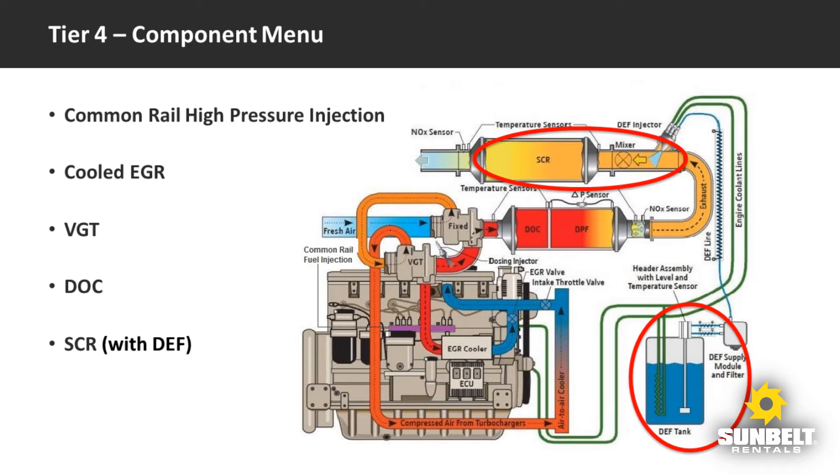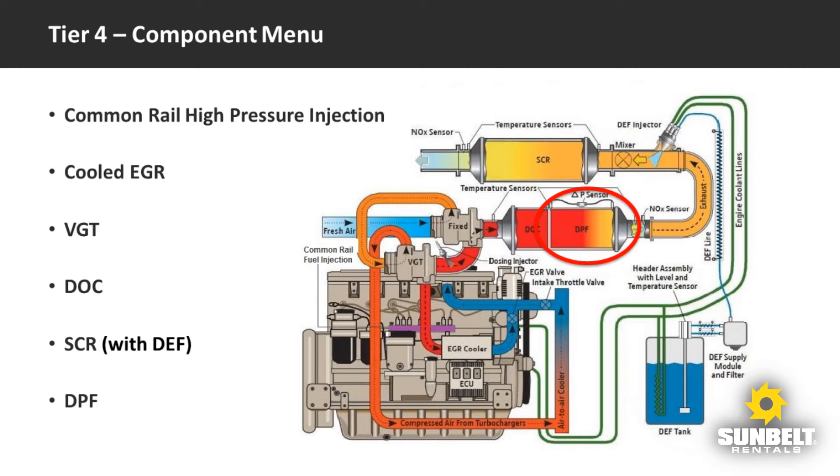Many configurations use selective catalytic reduction, or SCR. When injected with the right amount of diesel exhaust fluid, known as DEF, the SCR chamber does a great job of eliminating nitrogen oxides. And finally, to reduce particulate matter, manufacturers often use a diesel particulate filter, or DPF. To keep this unit from clogging up, the system has to use high temperatures to periodically burn off the built-up soot. This process is known as regeneration.